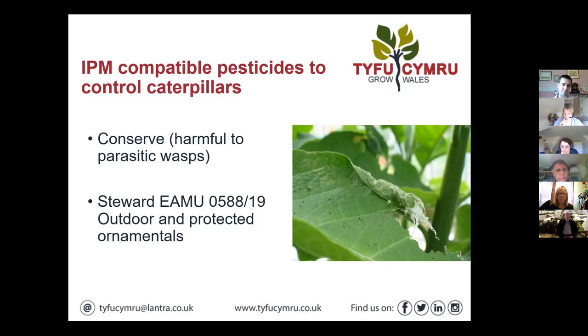Steward is another option, but again better on the smaller caterpillars. Also Spruzit — pyrethrum 5EC as we used to be able to use is no longer available, but Spruzit is still available under permanent protection — I get some good results with it, though it will take the larger caterpillars. I have had the odd person experience a little bit of scorch with it on very soft growth. In terms of biocontrol compatibility, I think it's a little bit mid-table but used sensibly it's reasonably safe in IPM programmes.